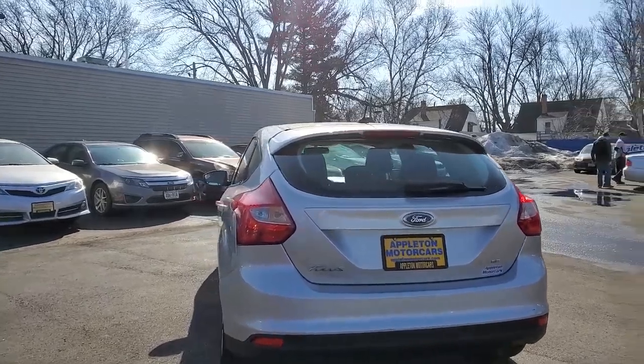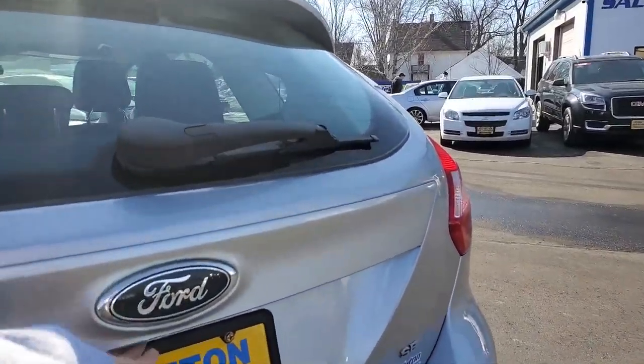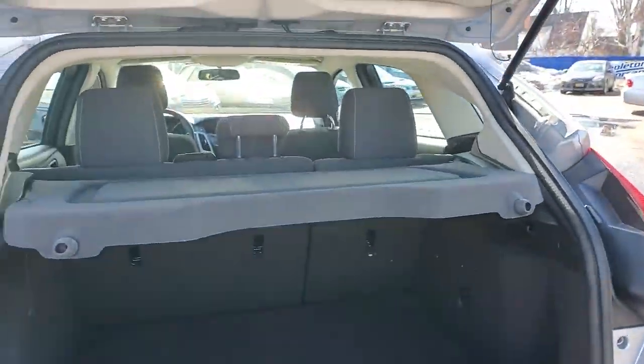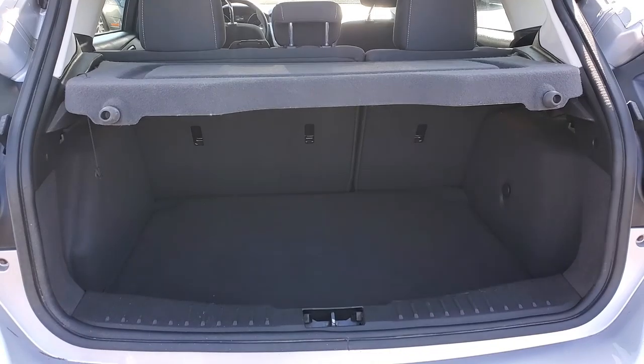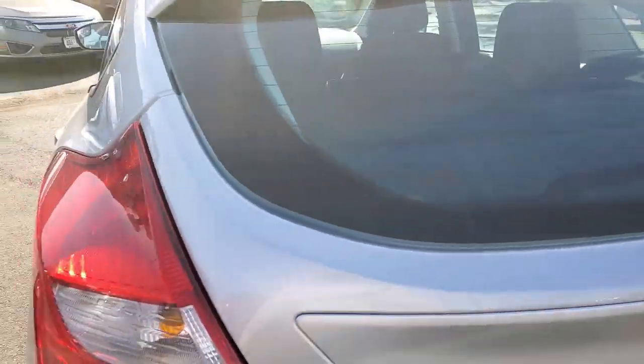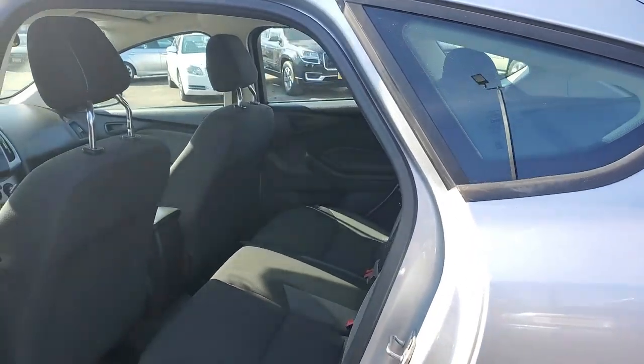We'll take a look at this thing here. We'll start actually with the back. This thing will qualify as a pretty fantastic grocery getter for any errands that you've got to run. It's got a nice little trunk space here. And then of course we've got our full row of seats in the back here.